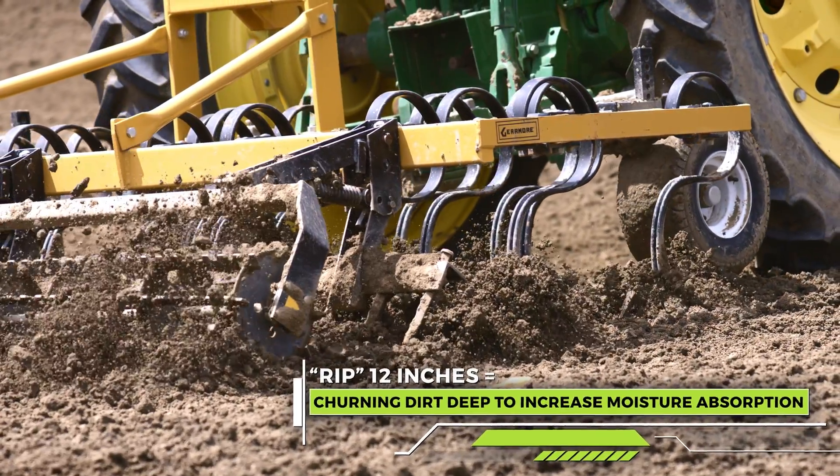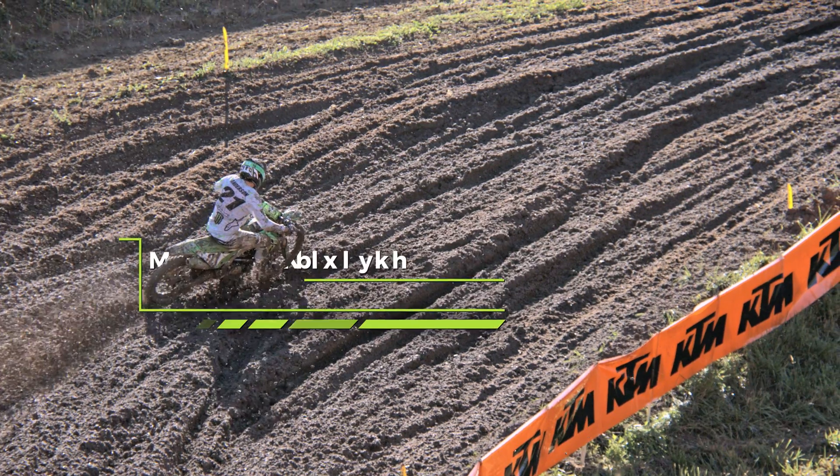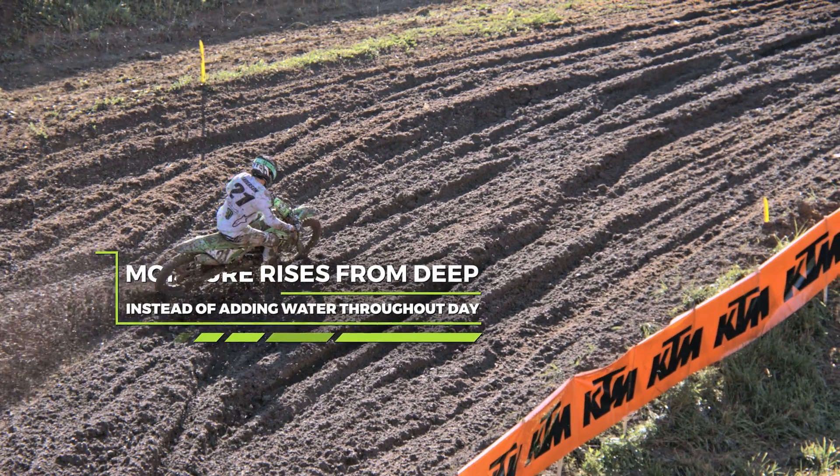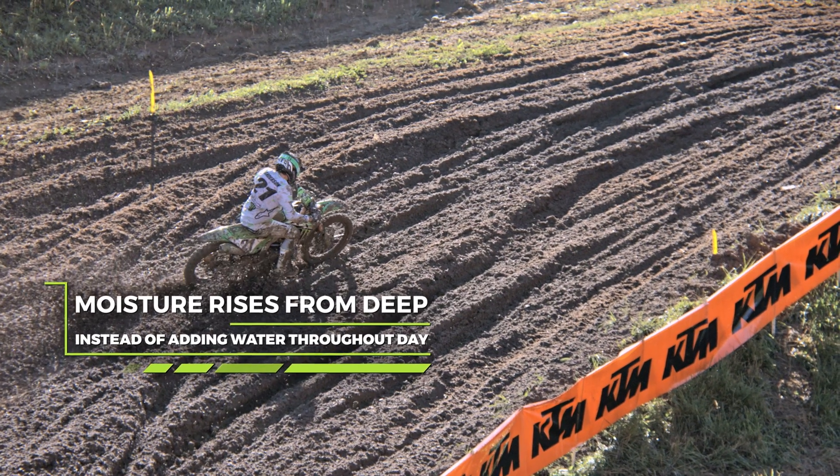Anything that rips over 12 inches is the way to go. A lot of guys rip the top 8 inches and then prep the top 8 inches. It's not a bad thing, but it's a little easier when you get the moisture deep — as the day goes, the moisture comes to you, versus it's just on the top and goes away.